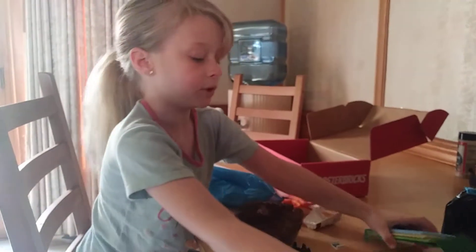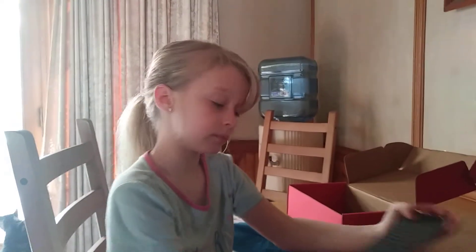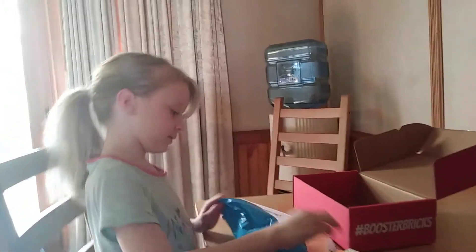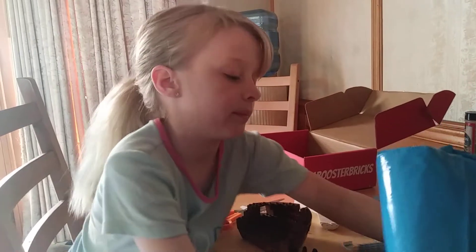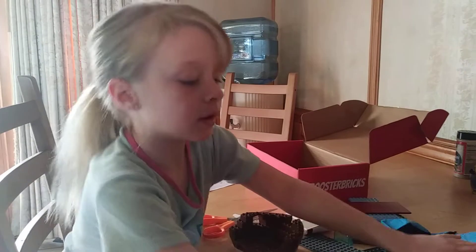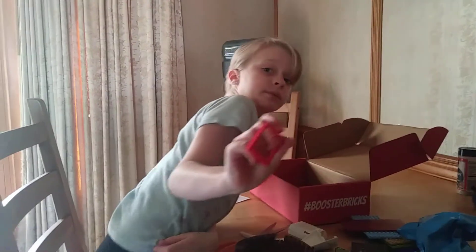I got a bunch of plates. Wow, we always need plates. That over there. Okay, let's see. I got a mailbox. Some leaves. We need a big window. Nice.